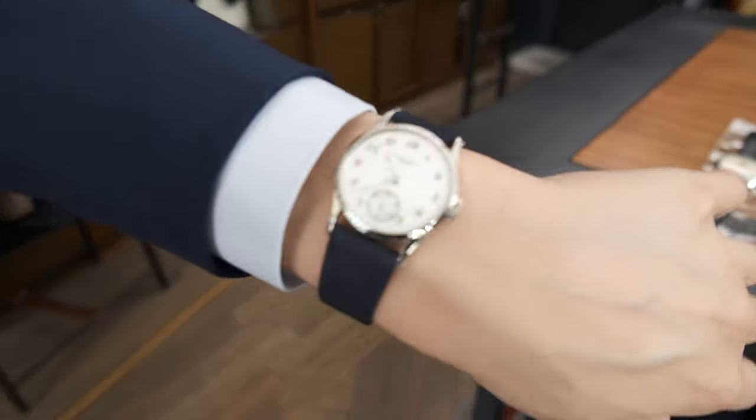For my wrist check today, I've got a Patek 96. And for eyewear today, I've got a pair of Annette Valentin glasses.